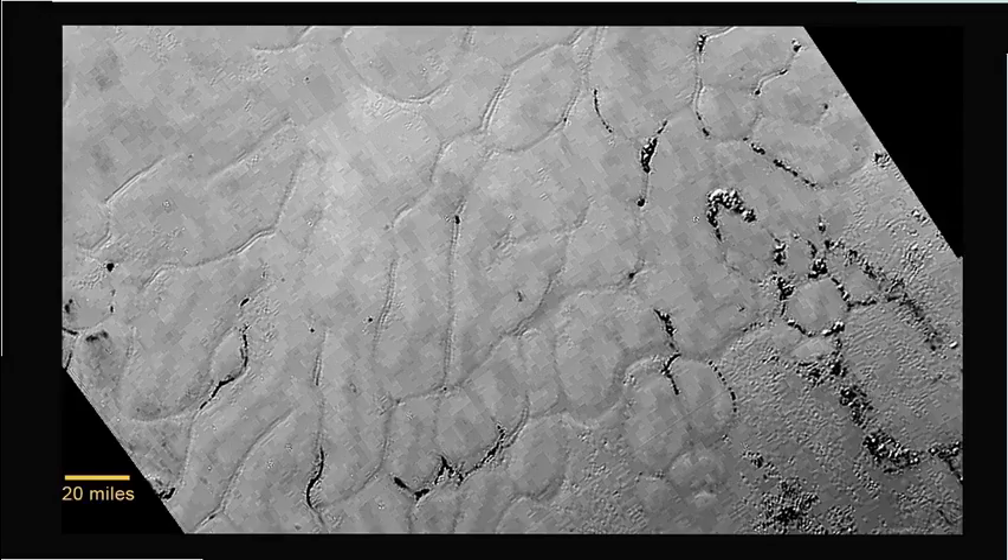This further supports the existence of current geological activity, which was not predicted by a 4.5 billion year old Pluto, but it was predicted by a young Pluto heated by accelerated nuclear decay some four to eight thousand years ago. The other thing that needs to be noted about the area is the lack of craters in this image, showing that this is current geological activity and not ancient geological activity.